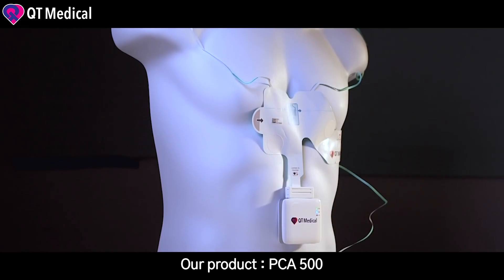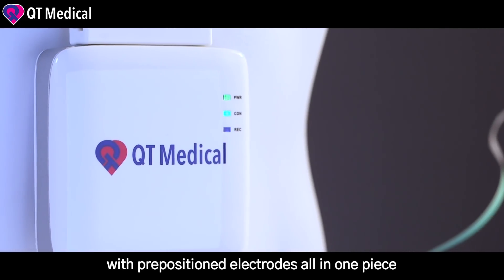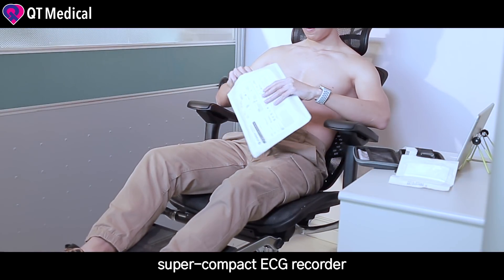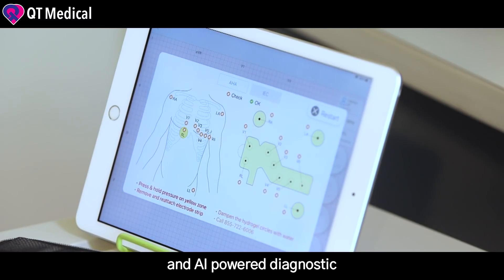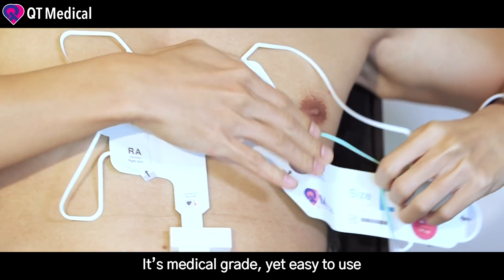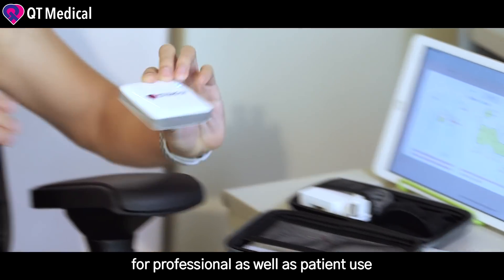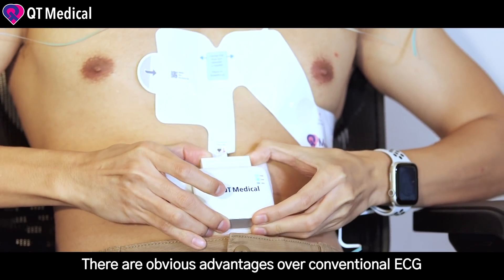Our product, PCA500, is an entire personal ECG platform with repositionable electrodes all in one piece: a super compact ECG recorder, apps on mobile devices, HIPAA-compliant cloud management, and AI-powered diagnostics. This medical-grade yet easy-to-use ECG has been cleared by the FDA for professional as well as patient use.